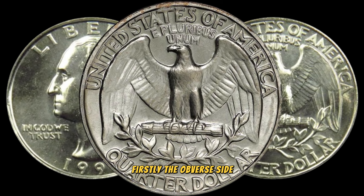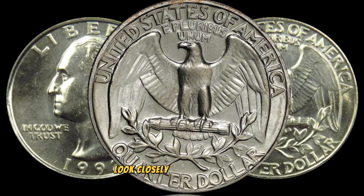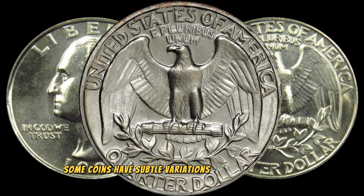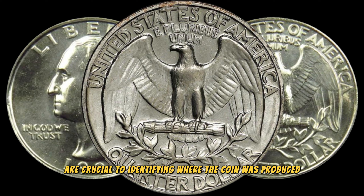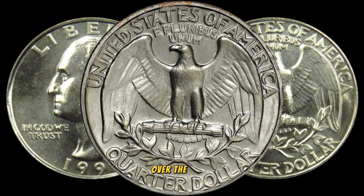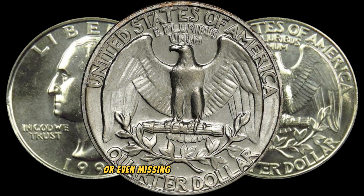The obverse side features a portrait of George Washington, the nation's first president. However, it's the reverse side that holds the potential for hidden treasures. Some coins have subtle variations and mint marks that can significantly affect their value. Mint marks like D for Denver and P for Philadelphia are crucial to identifying where the coin was produced. Over the years, some 1992 Washington quarters were struck with errors or unique die varieties, making them rare and highly sought after. Keep an eye out for things like double dies, repunched mint marks, or even missing elements on the coin.